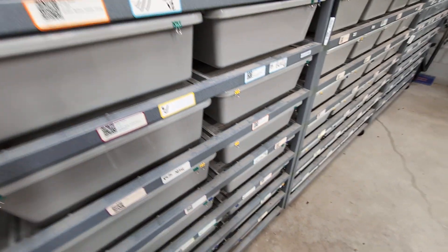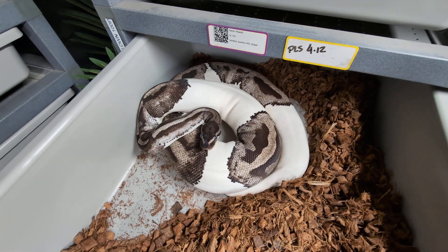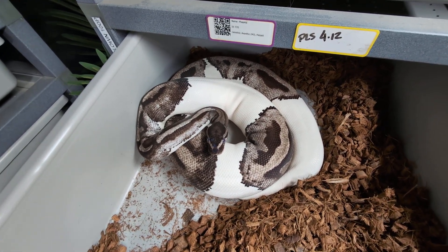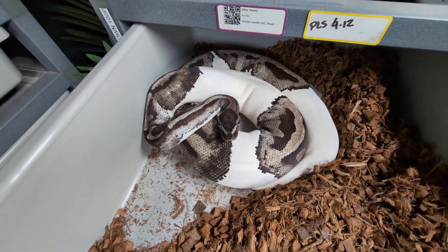We have two more up here. This one had her pre-lay shed already. She's not in as tight of a ball, but I know this is a pre-lay shed because I was measuring her follicles. She's on the heat, she's in the back — that's what she's doing. That's my lightning pie girl.